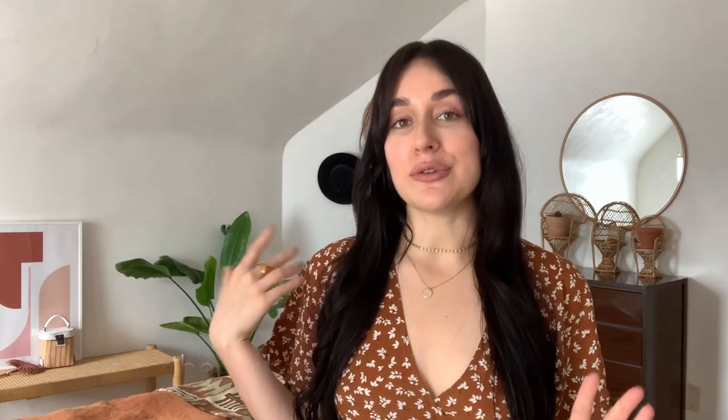That is it for this video! If you guys enjoyed it, please give it a thumbs up. If you aren't subscribed already, please be sure to subscribe and share this channel with a friend or family member who you think would enjoy it. Also be sure to check me out on all my other socials at The Ribbon Darling and my blog, TheRibbonDarling.com, for more content. I really appreciate your support — thank you so much for watching and I will see you guys in my next one, bye!